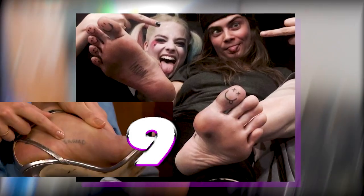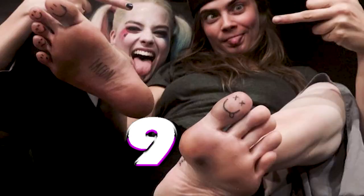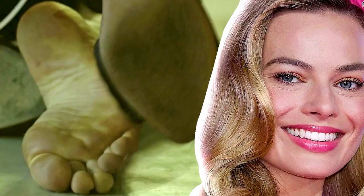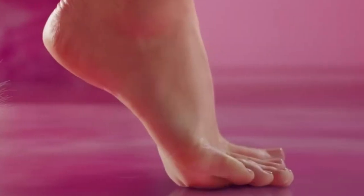Maybe she's gonna get a seven or eight. I'd give these like an eight or nine — that crust we saw in the last picture isn't really there. Overall, soles look dope, relatively soft. I'm gonna give Margot Robbie's soles an eight.